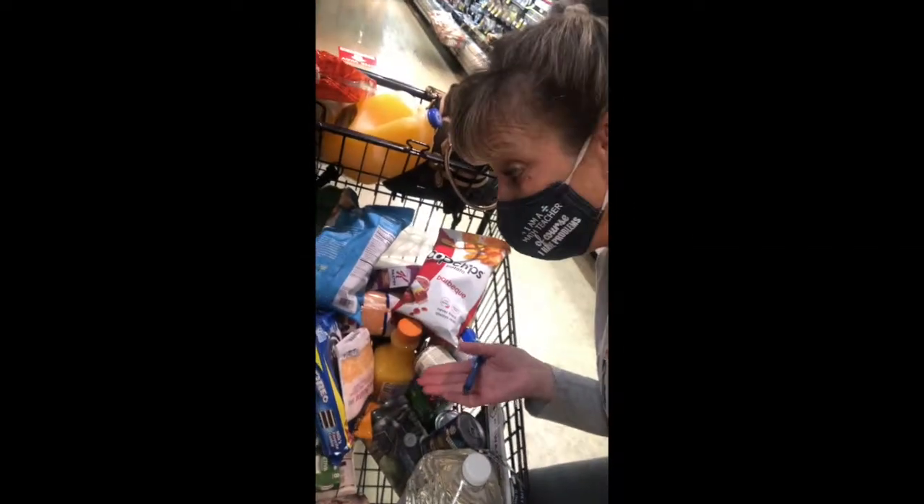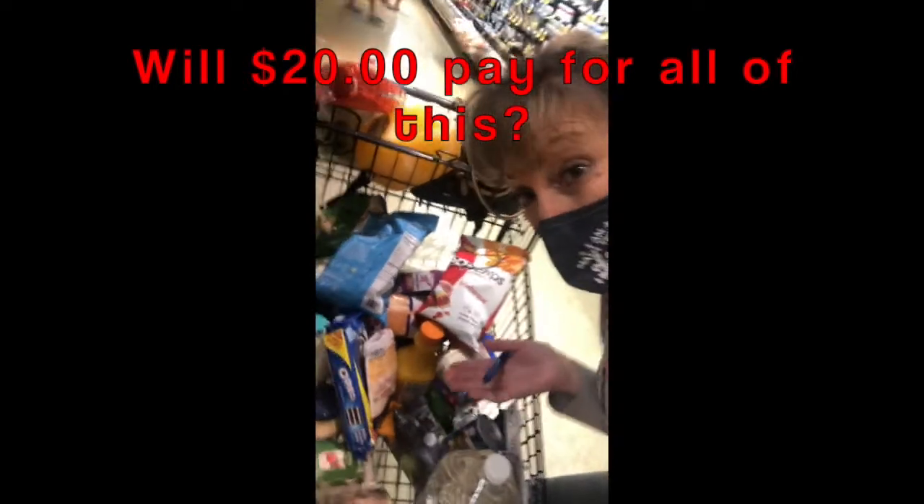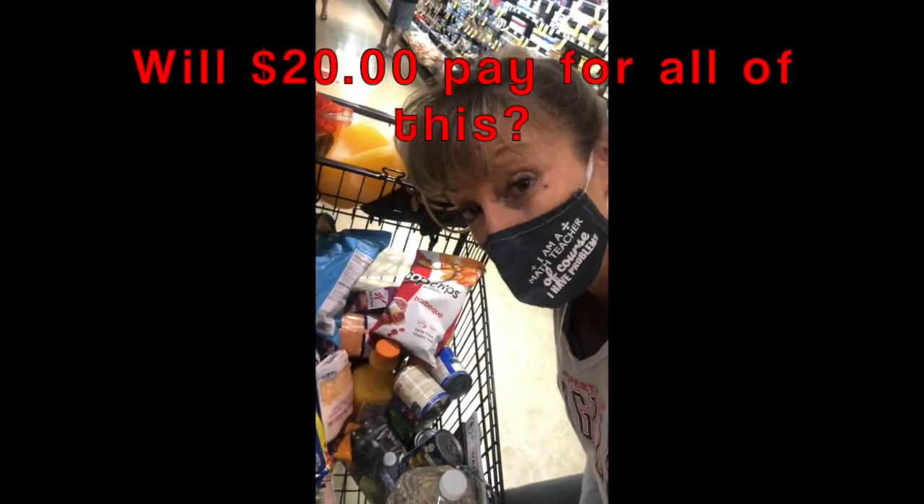Do you think $20 will take care of this? If not, what do you think I should do? What's your prediction?